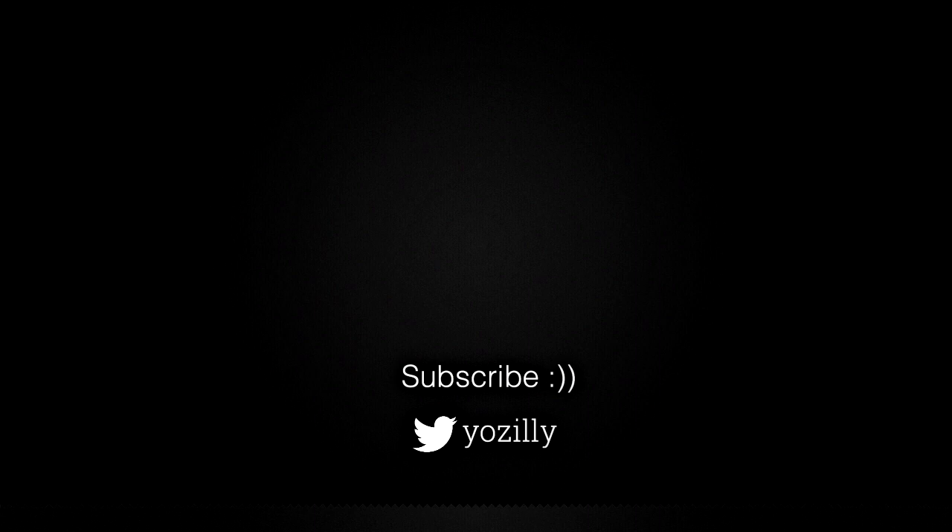Let me know down in the comments if you have got the update or not. Give this video a thumbs up, subscribe to the channel for more future updates, and I will see you guys in the next one. Peace out.